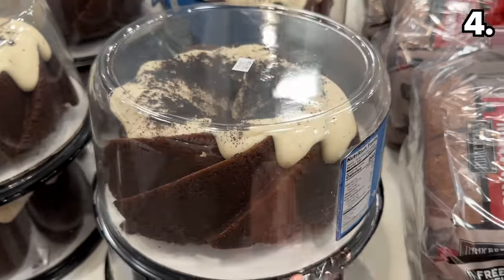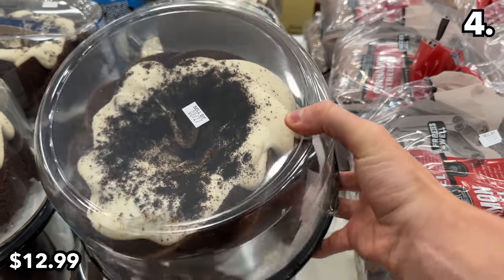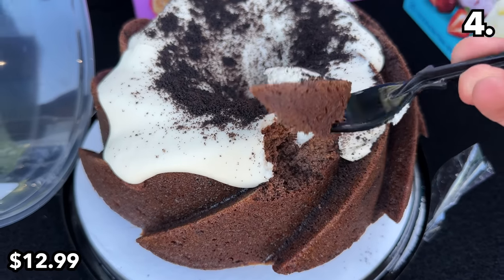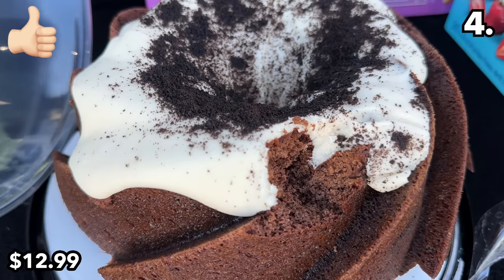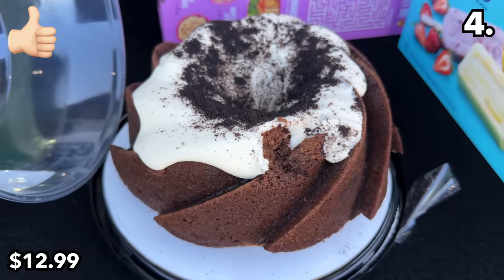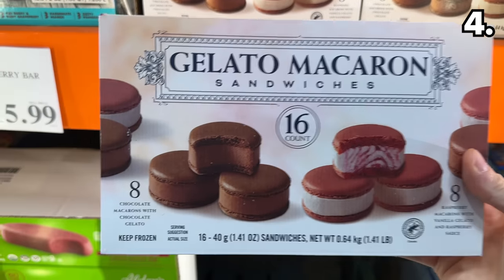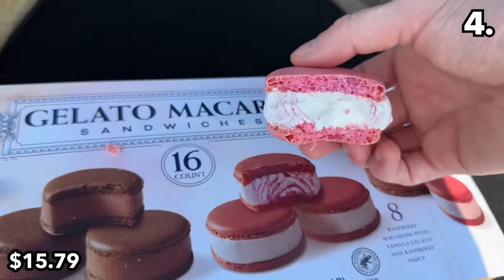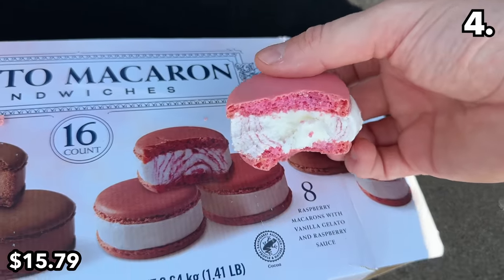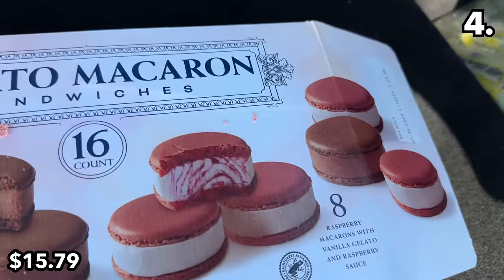Point four begins with my new dessert obsession. These cookies and cream bundt cakes for $13 look so perfectly baked — I was almost reluctant to dig into it from the trunk of my car, but I did, and I don't regret my delicious decision one bit. This 16-pack of macaron gelato sandwiches at $15.79 is another brand new dessert I can back — chocolate and raspberry options, although the gelato is not quite as swirly as depicted on the packaging.